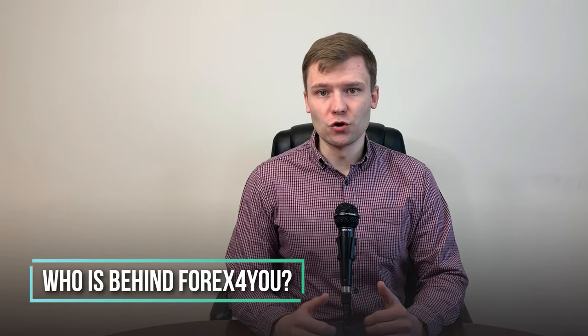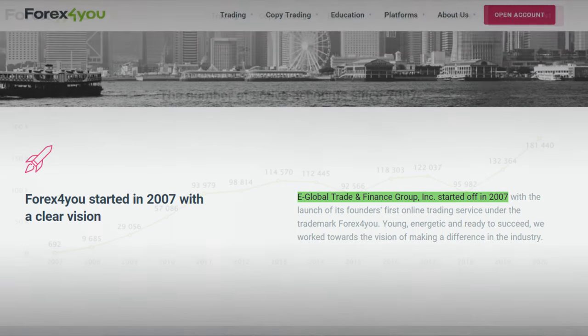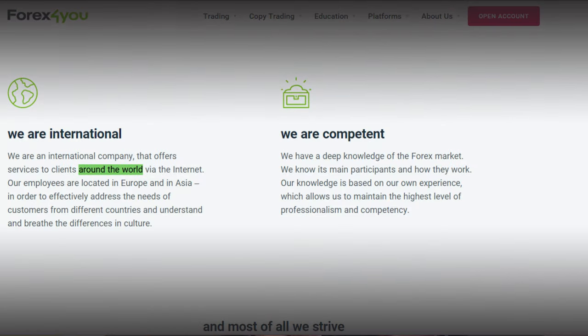Who's behind Forex4U? In 2007, eGlobal Trade and Finance Group Incorporation started its first online trading service under the trademark Forex4U. In the year 2020, they reached 2 million clients' accounts. Forex4U offers clients' services around the world.